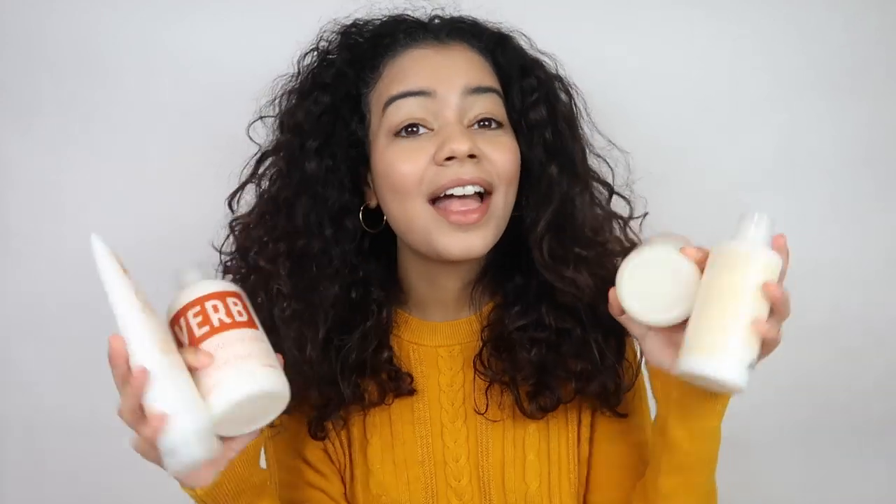Hey guys, welcome back to my YouTube channel. If you're new here, I'm Jalissa. Today's video is sponsored by Verb Hair, so thank you so much for sponsoring this video. Verb Hair is launching their new curly hairline and they actually sent them to me so I could try them out and test it out here on my channel. I'm going to show you guys if this actually curls my hair or defines my curls.